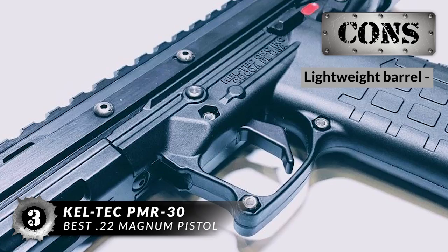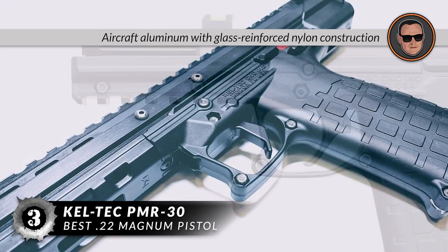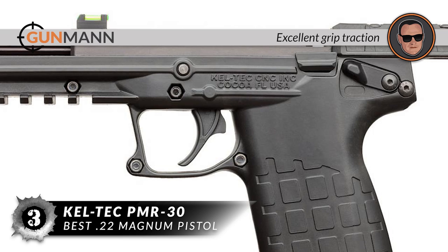However, its lightweight barrel may not be ideal for novice shooters. In summary, its construction is a premium blend of aircraft aluminum with glass-reinforced nylon. The grip provides excellent traction from just about every angle, and it has a consistent and solid performance at all times.